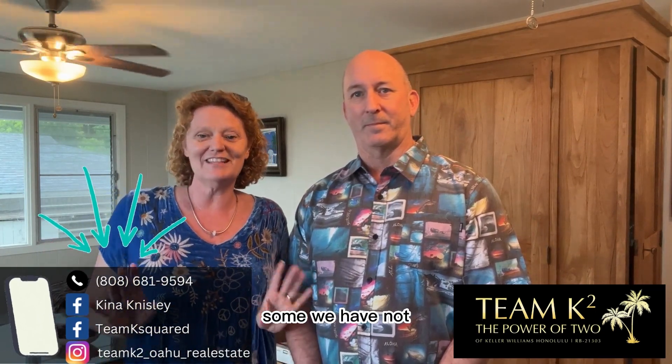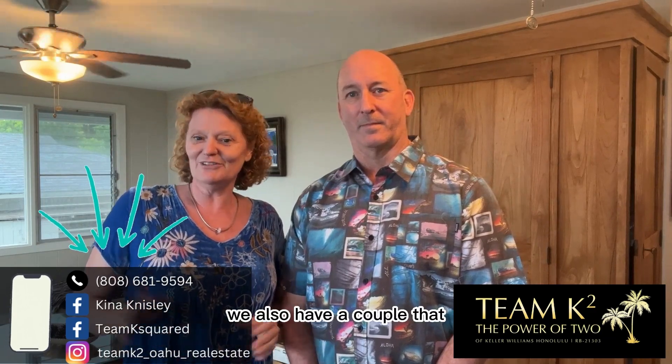We do have a database of contractors that we are happy to share with you — some we have worked with, some we have not. We also have a couple that you probably don't want to work with. Reach out to us and we would be happy to help. Talk to you soon.